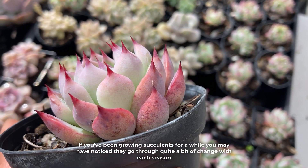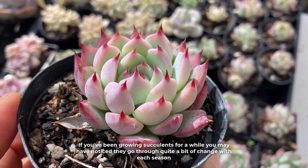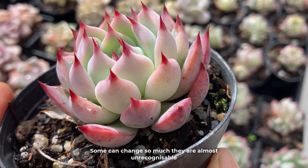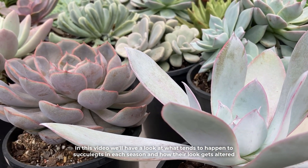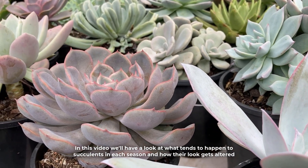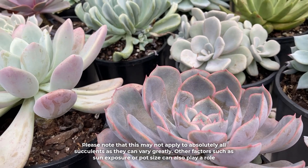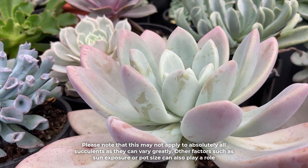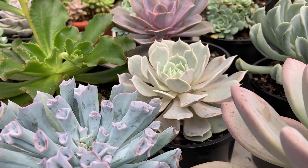If you've been growing succulents for a while, you may have noticed they go through quite a bit of change with each season. Some can change so much they are almost unrecognizable. In this video we'll have a look at what tends to happen to succulents in each season and how their look gets altered. Please note that this may not apply to absolutely all succulents, as they can vary greatly. Other factors such as sun exposure or pot size can also play a role.